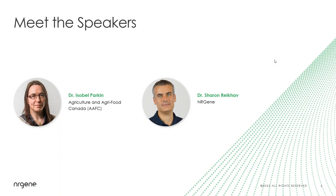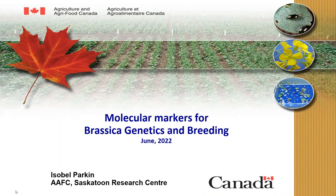Thank you very much. Hello everybody. As Forrest mentioned, I am going to provide context for the Canola SNP Pro. Our group was not involved in any of the development of the technology — we were merely providing a validation platform. I'll give some context and information about the data that went into the development of SNP Pro. I work in Saskatoon and I focus on Brassica genetics and genomics.